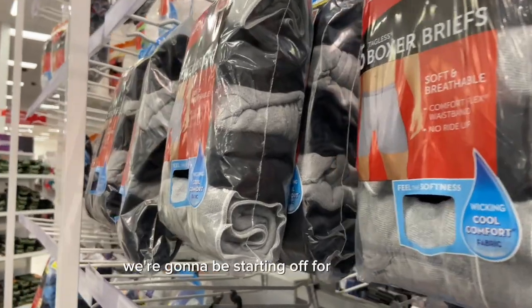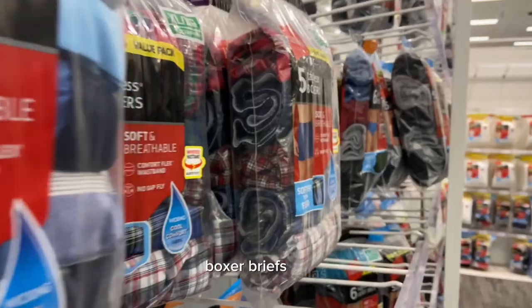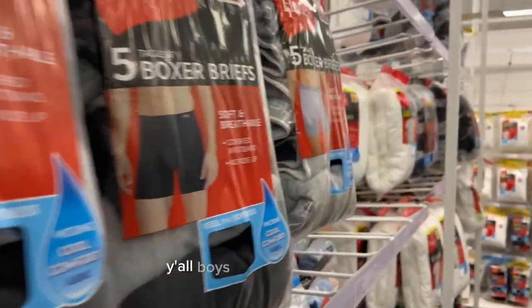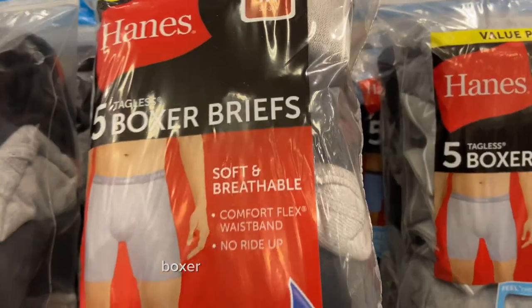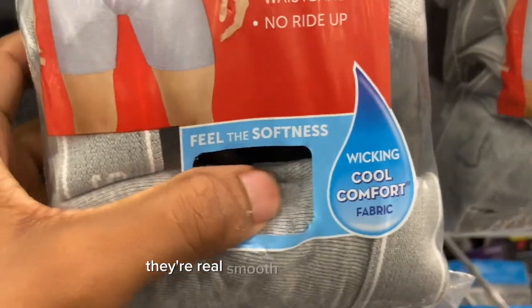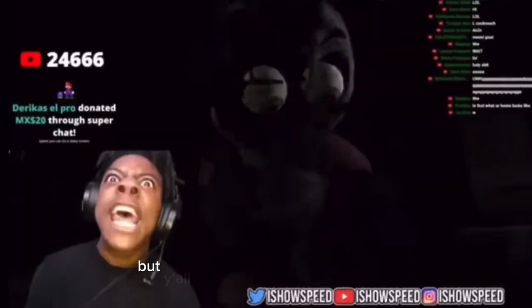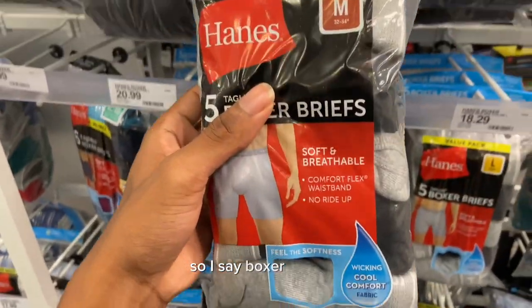First things first, we're gonna be starting with underwear — more specifically boxer briefs. Fellas, I already know we wear boxers down until they got holes in them, but y'all need to go re-up on some new fresh boxers. Boxer briefs are a perfect option — they're real smooth and breathable. You could go with the looser fitted boxers, but I say boxer briefs is where it's at.